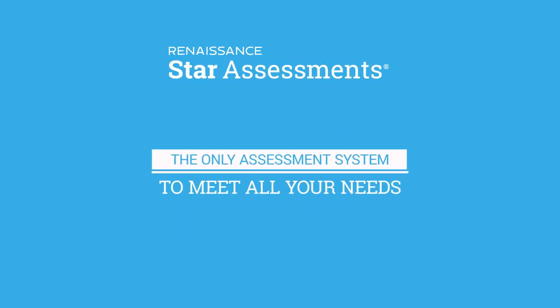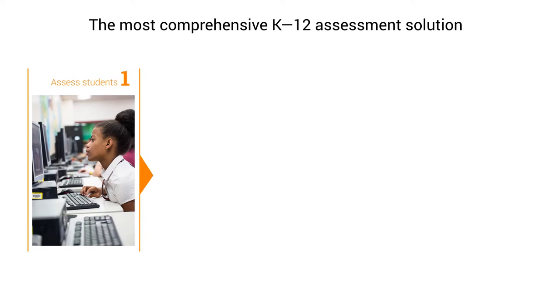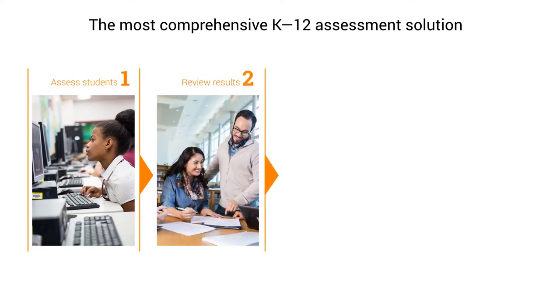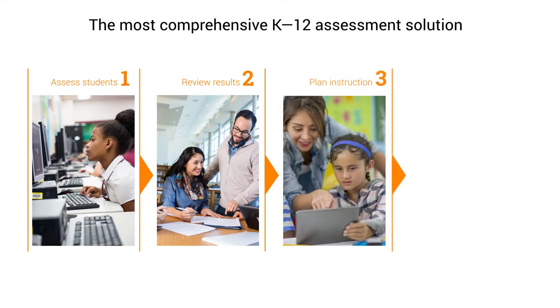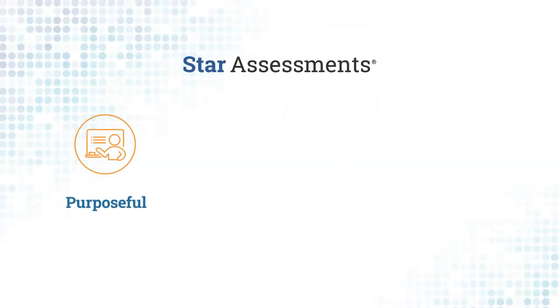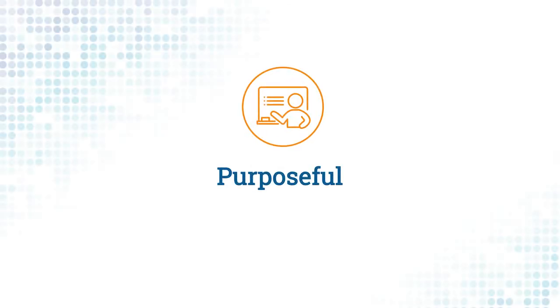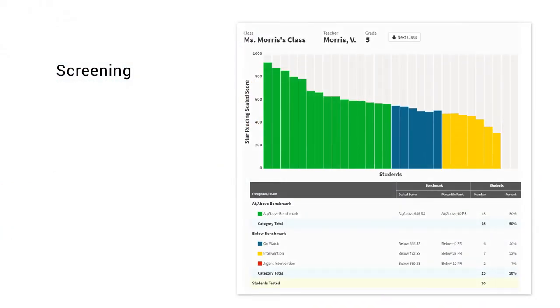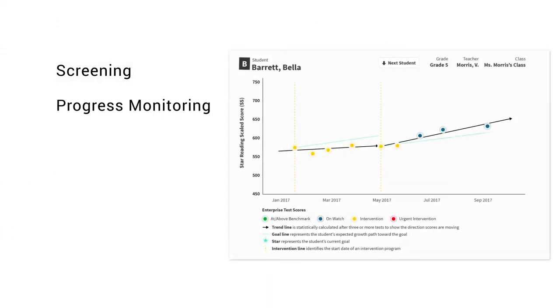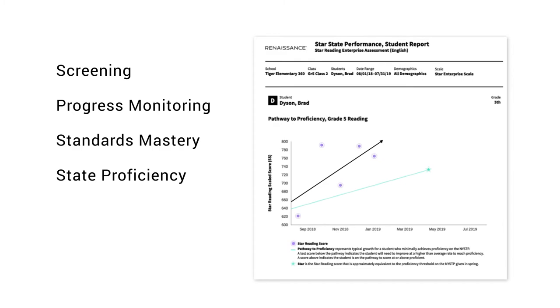Get the data you need today to prepare all students for tomorrow with Star Assessments. You'll assess students in reading, math, or early literacy, review results immediately after testing, plan personalized instruction, and set research-based goals — all to help you confidently guide student growth and answer essential questions related to screening, progress monitoring, standards mastery, state proficiency, instructional planning, and growth.